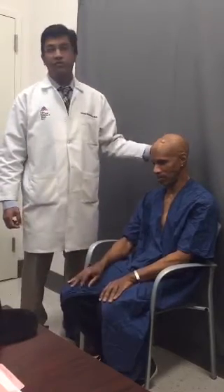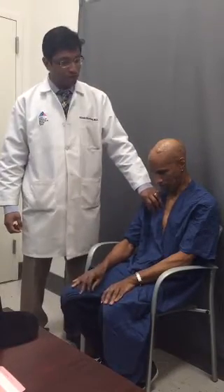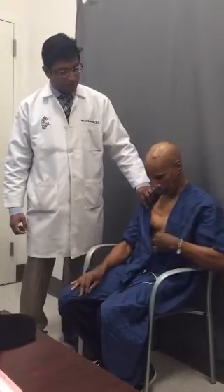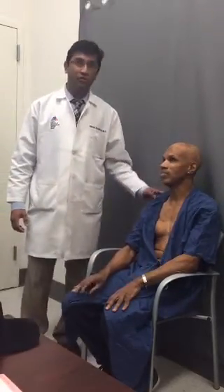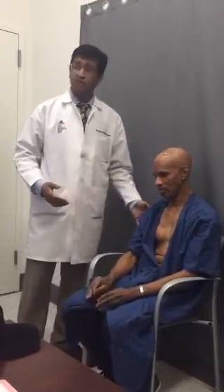Each of those electrodes are connected to individual battery-powered pulse generators that sit in his chest, as you can see right here. We are able to use an external programmer to deliver current pulses into the electrode through these pulse generators in order to suppress his tremors, his rigidity, and the slowness that was associated with his Parkinson's condition.